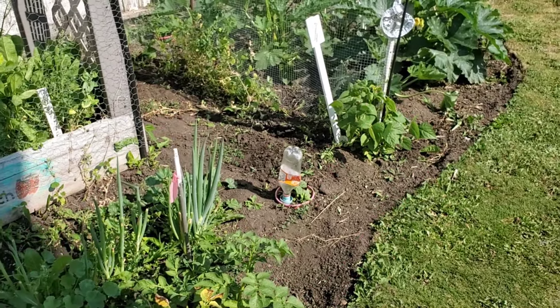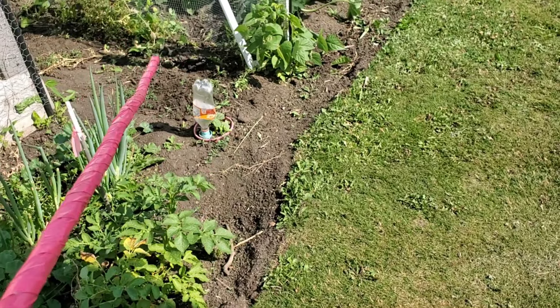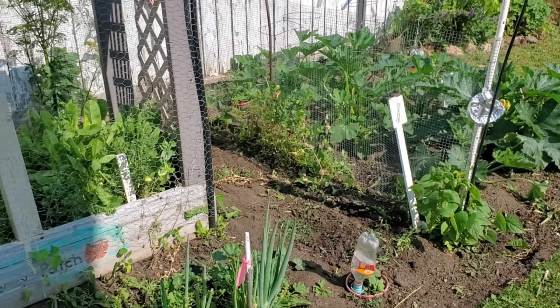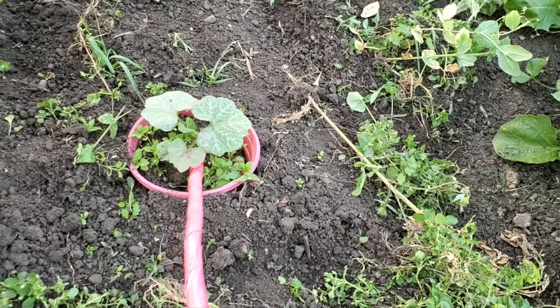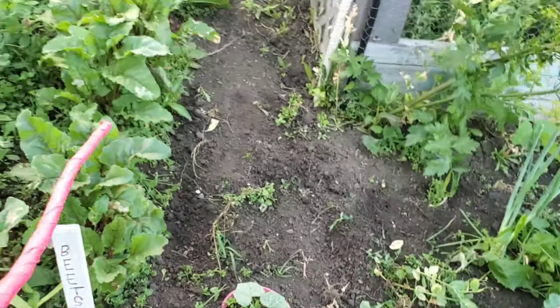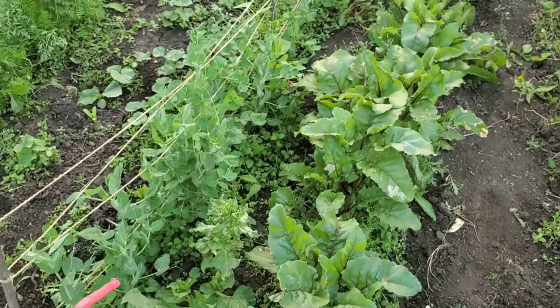Every year our garden is different. This year we have two hills of potatoes; next year we might have 12. We try to plant them in different areas so they're not always in the same spot. Over here we have another squash coming up, and our beets are finally coming along.